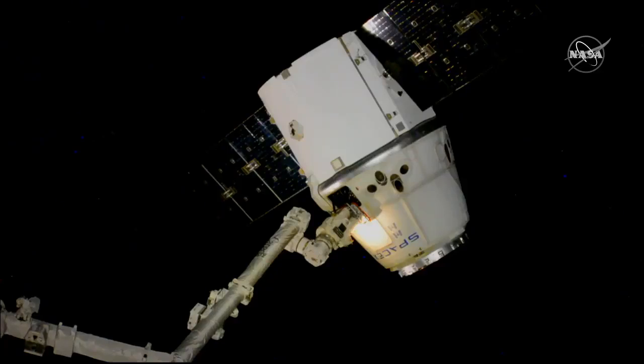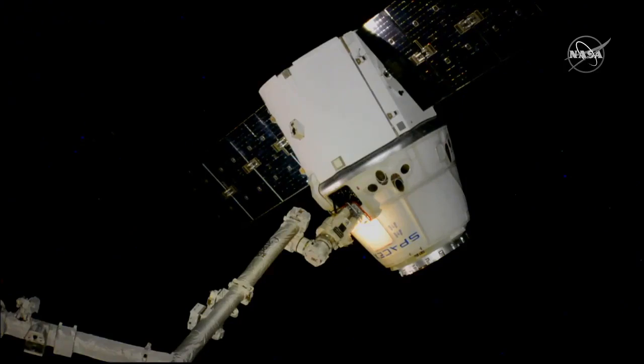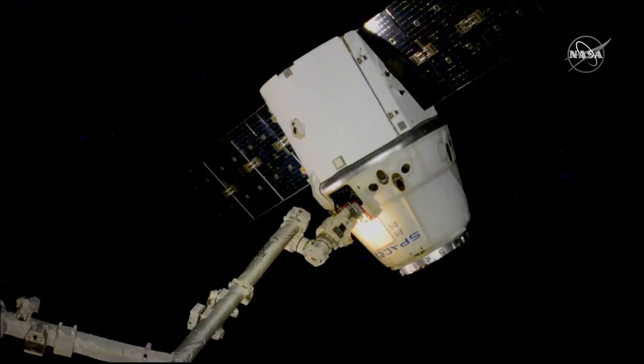Release commanded. As you heard, the release window is open and the release command has been sent to the Canadarm2. Snares open. Begin monitoring for drift out. Snares on the latching end effector are open and very shortly we'll see Dragon moving slowly away from the Canadarm2.